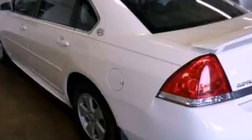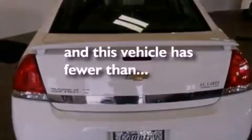Aluminum wheels, a low tire pressure indicator, air conditioning, and this vehicle has less than 57,000 miles.